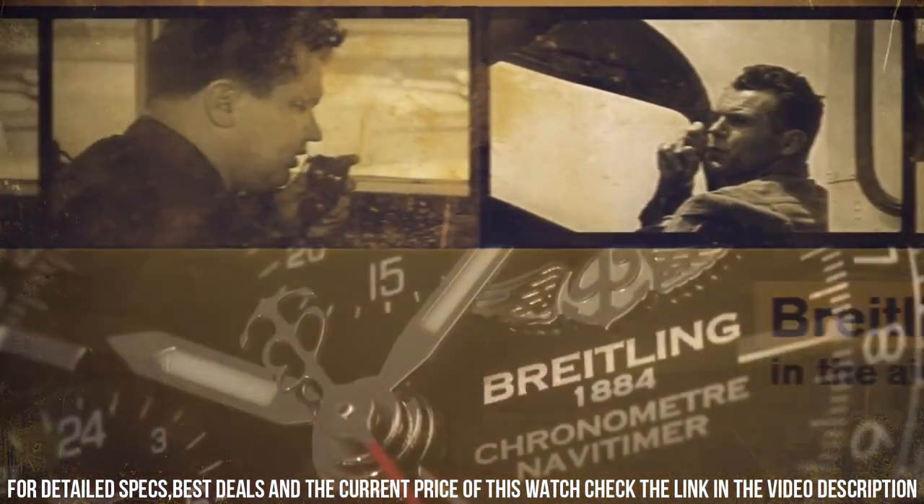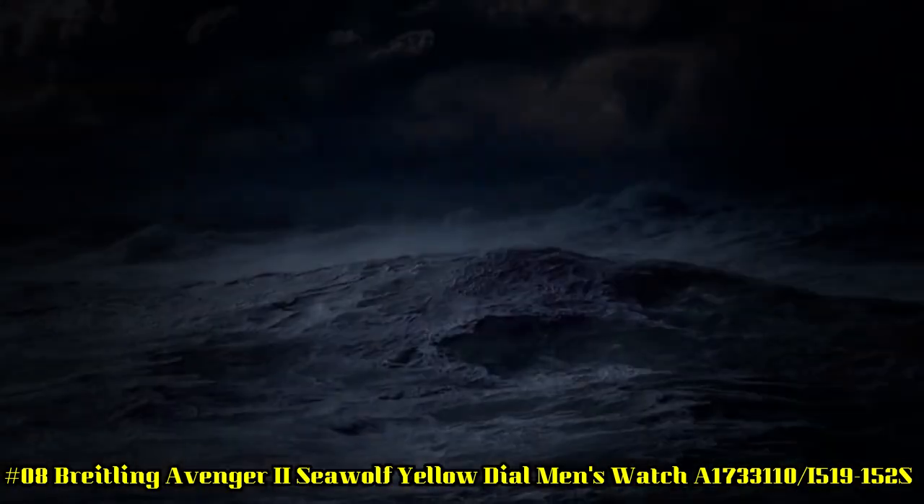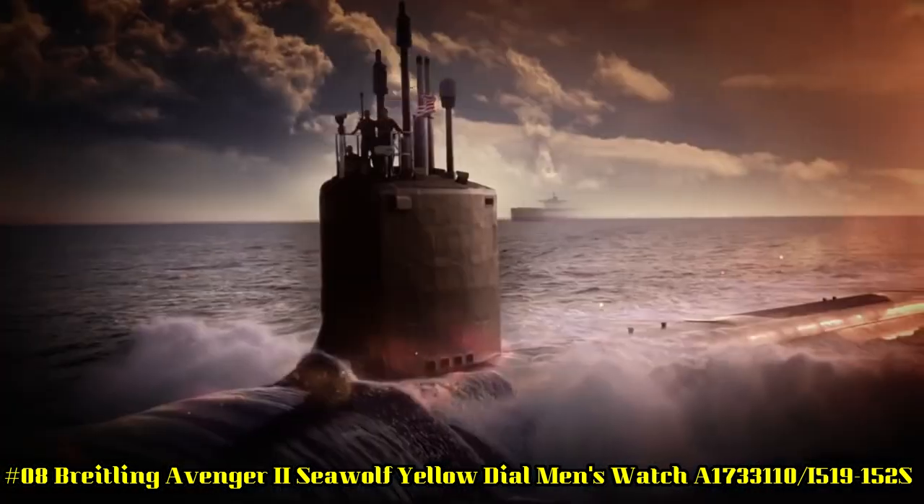Item shape: Round. Dial window material type: Sapphire Crystal.